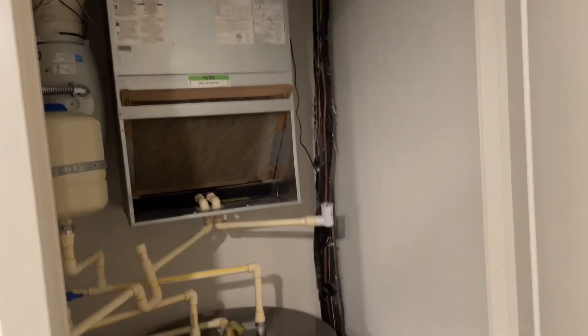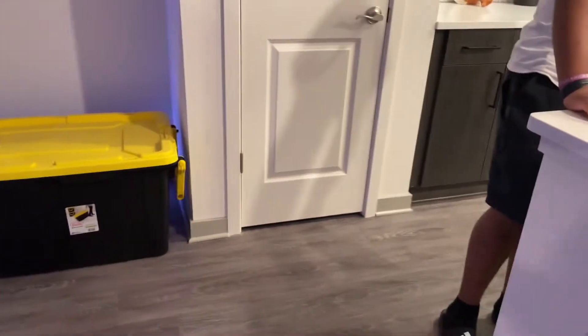Oh wait — we also got the washer and the dryer with our stuff right there. And that's it for the kitchen.